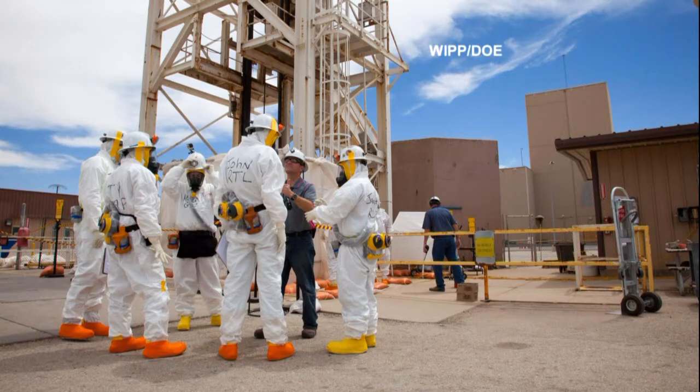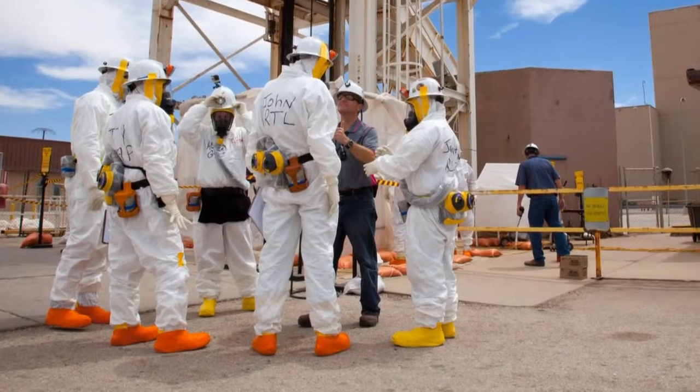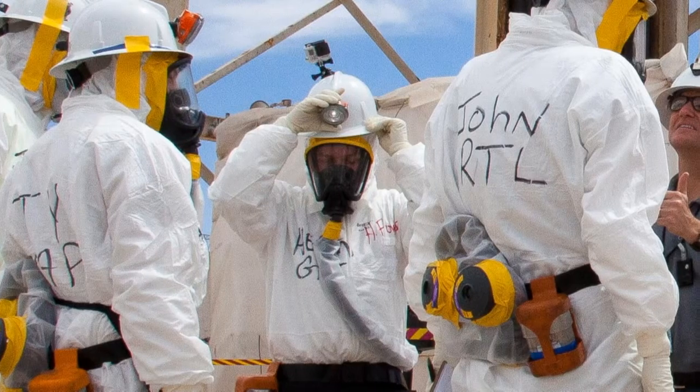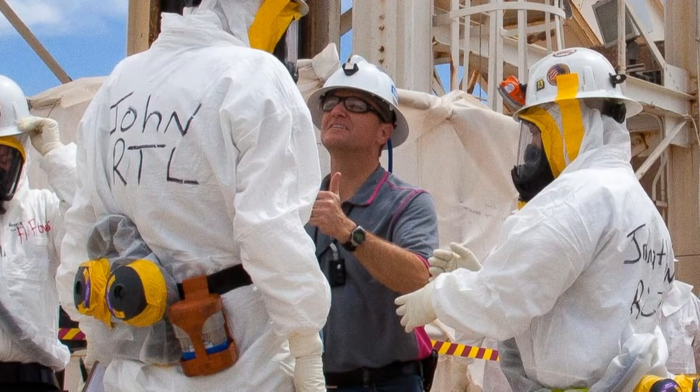WIPP reentry teams start prepping on the surface, getting on gear that will protect them against ingesting stray contamination below or getting it on themselves. Each team is made up of nuclear experts, miners, and emergency services people.